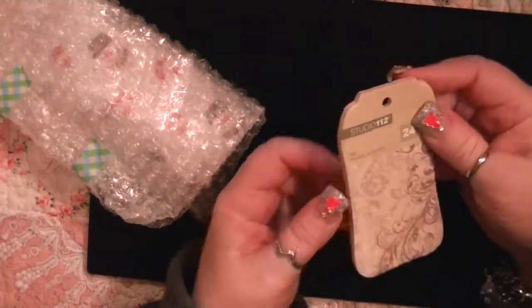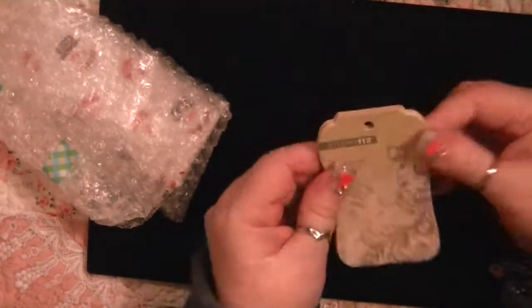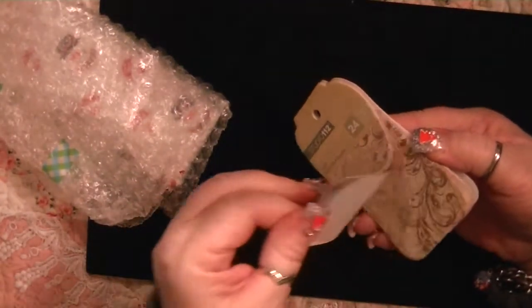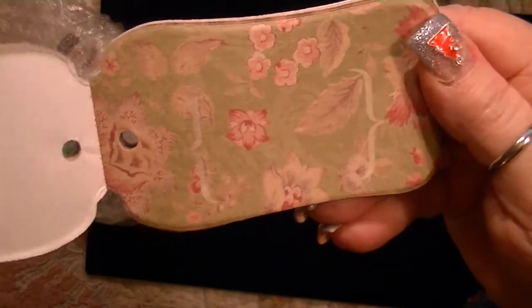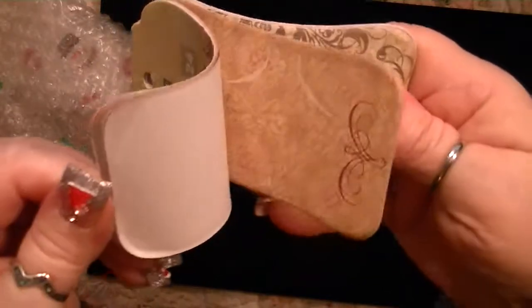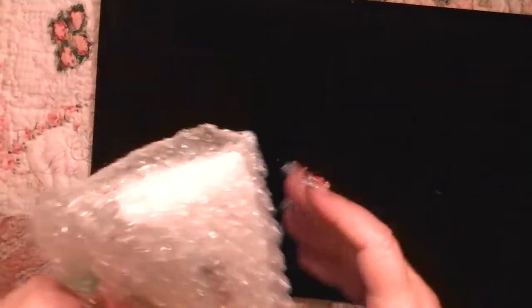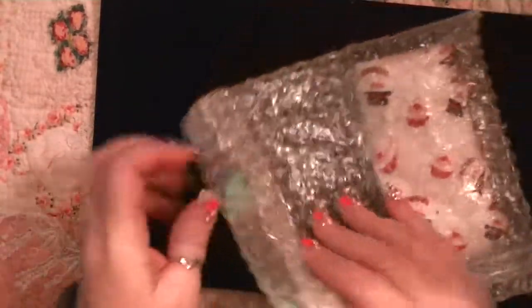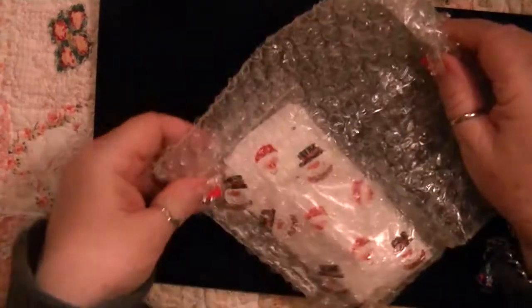And then look at this little book from Studio 112 — all these great little tags. Oh, these are so cute. I love these. Would help if I got closer to the camera. Oh, how pretty. Thank you. This is so cute. And here, I assume, is Christina's entry.